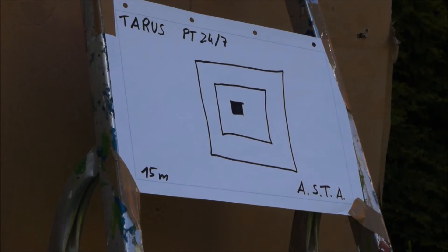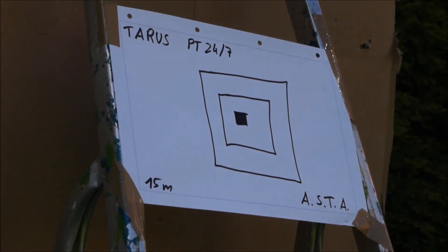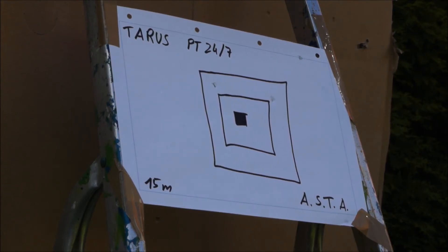Now we're going to shoot from 15 meters.